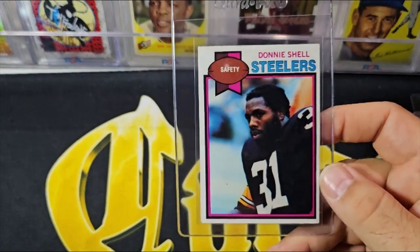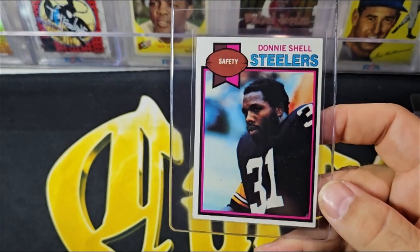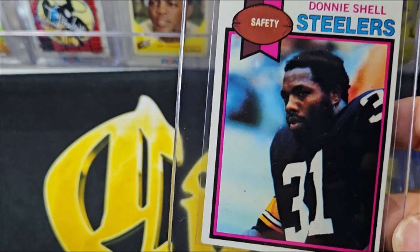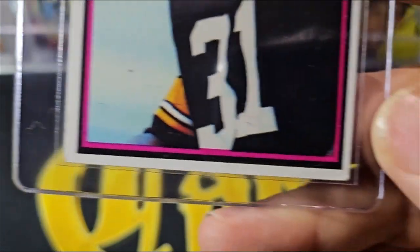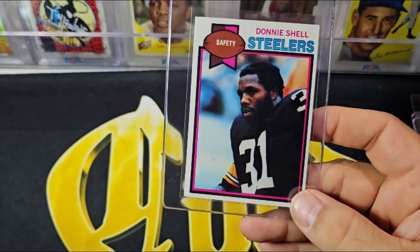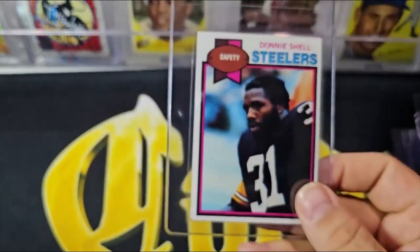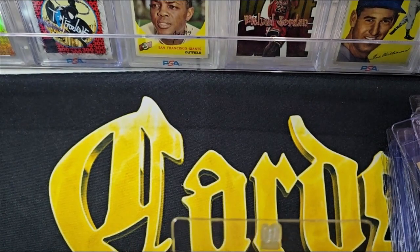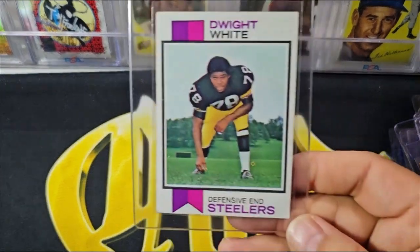I believe this is Donnie Shell's rookie card — a Hall of Famer, so another Hall of Fame rookie card. It's got some corner damage on the bottom — probably an EX to EX-mint card, but still a Hall of Fame rookie card. And here is Dwight White — this is Dwight White's rookie card.